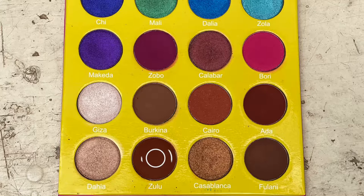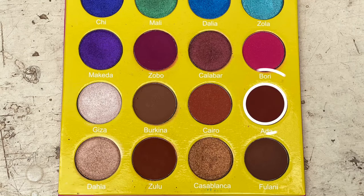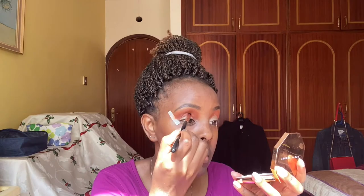That's how the shade looks so far. I used Zulu as my transition shade. The next shade I'm going to use is Ada, and I'm going to put that inside my crease. Ada is a little pinker than Zulu, so I guess we'll just roll with it. In makeup, if you apply something and it doesn't come out the way you wanted, you just roll with it — you can add another shade on top.